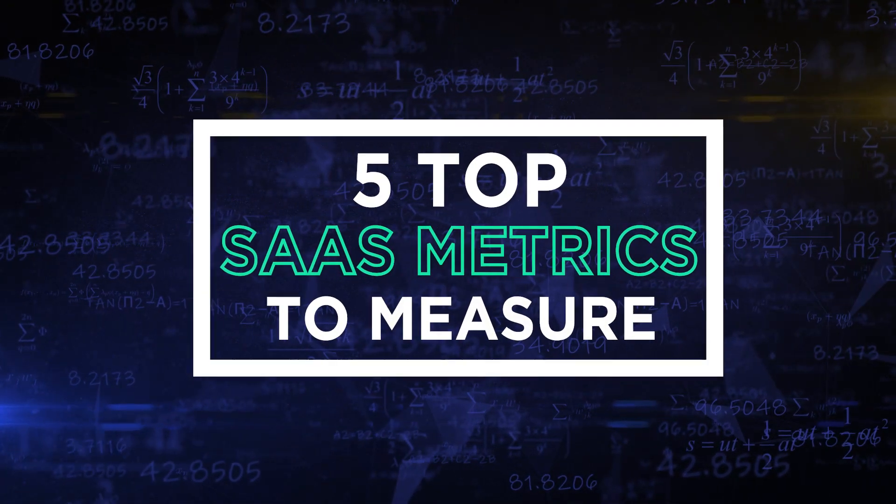In many of my conversations with CEOs and founders of SaaS companies, there's one question that keeps coming back: what metrics should we measure? I'm Alice Bussomi, VP Investment at Jungle Ventures, and today I share with you the top five metrics SaaS businesses should be measuring to keep the health of their business in check.